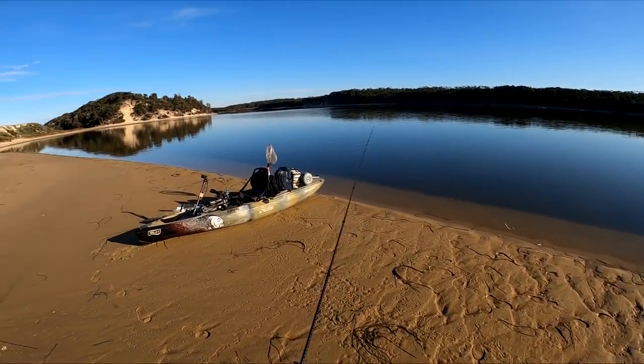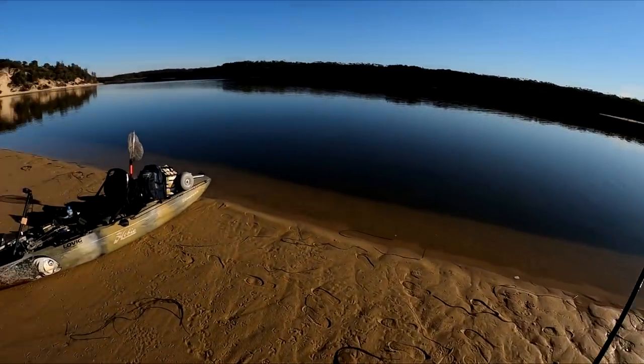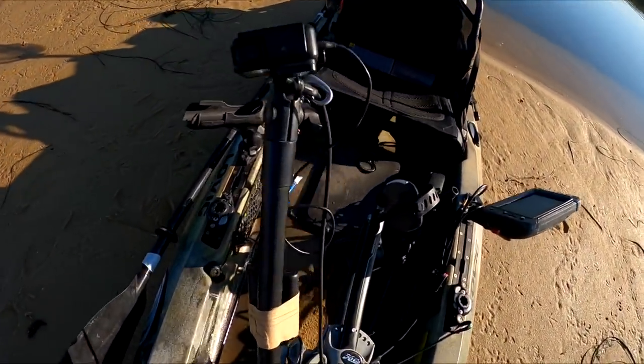Well, that didn't go to plan. We just covered this whole bank — fished from up there all the way down here and didn't get a single touch. Obviously the flathead aren't on the sandbanks this morning, so we're going to have to get on the kayak and try to catch a fish off the yak.